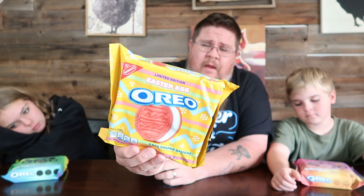New Oreos are on shelves now at stores — this was just a local grocery store, so I'm not sure if they're at Walmart's or Target yet, so you're gonna have to keep your eyes out. We have three new flavors. This one's limited edition because it's seasonal — it's a little bit early to talk about Easter, but let's jump on it anyway. These are the new seasonal Easter Egg Oreos — five egg-shaped designs, pink colored, golden cookie, original cream.